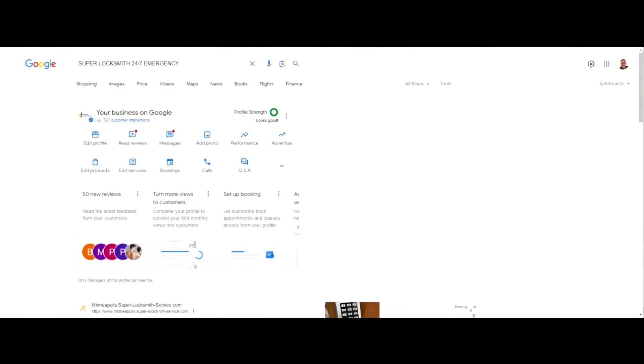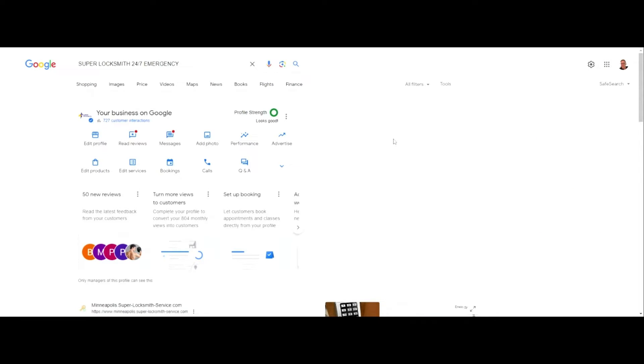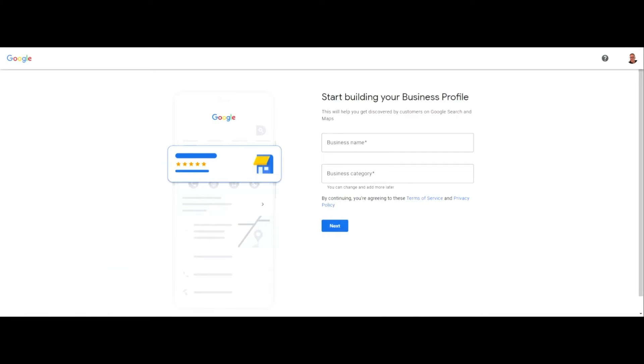Moving forward, I'm going to show you how to add an additional location. Sorry if you had to go through all that — if you're looking to do this legit, this is how you do it. First, you want to go to google.com and make sure you're logged into the account that the Google Business Profile is under. Then over here in the right-hand corner, click on Business Profile Manager, then click on your profile. By the way, this is one of my clients — Super Locksmith, shout out buddy. If you click these three little dots right here, it says 'Add new business profile.'